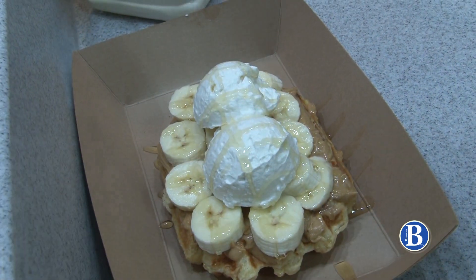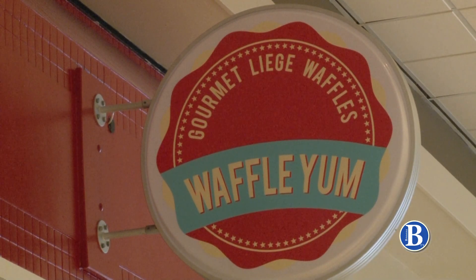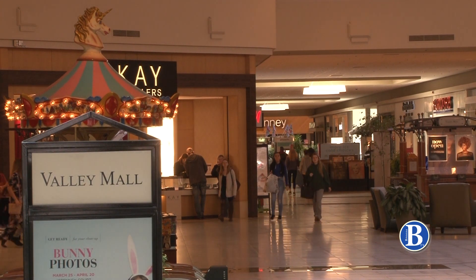What makes a waffle from Waffle Yum different? If you've ever had one, you'll understand. Waffle Yum has been popular in the Harrisonburg community since 2017 — so much so that the company just moved into the Valley Mall, too.